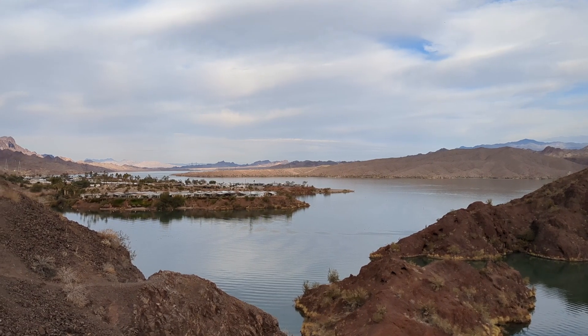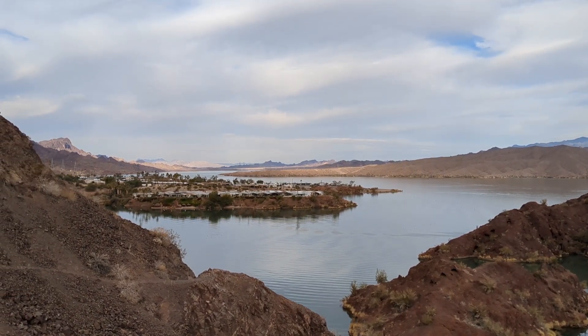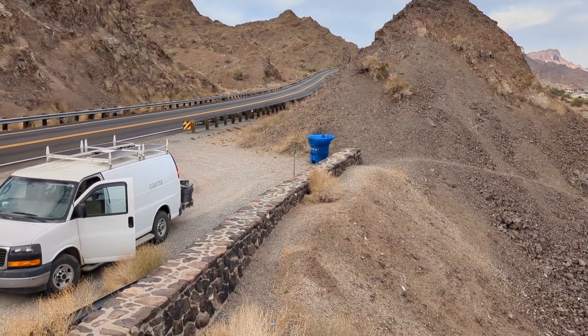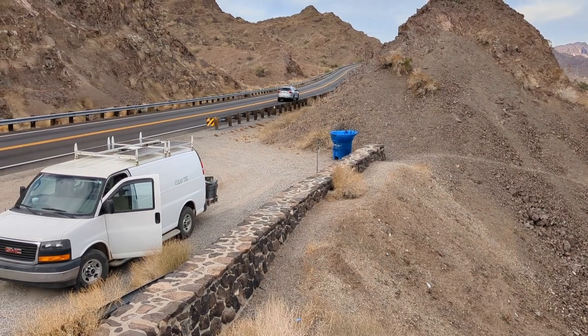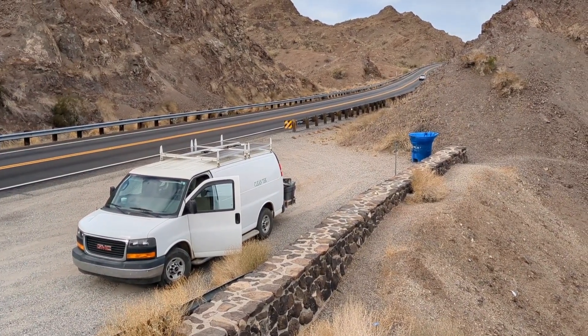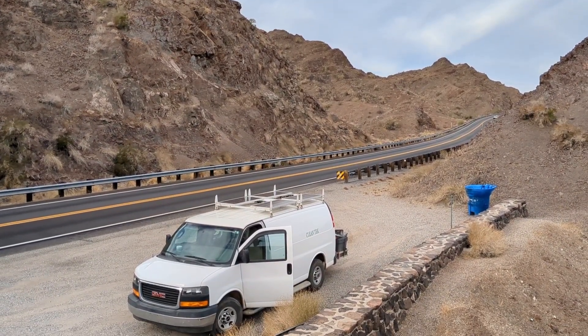Look at all these little lagoons here. There's a little neighborhood they built out on the peninsula there. You don't believe me? I'm right on the side of the highway. There's the Maddie Wagon. That's Highway 95. Look at that stone wall they built.